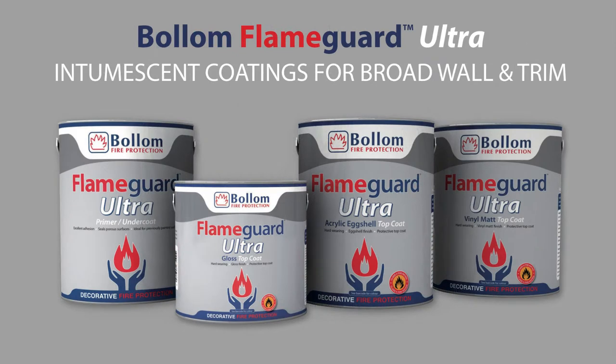Flame Guard Ultra is a Class O fire-rated protective and decorative top coat for interior walls and trim, tintable to virtually any colour including every BS, RAL and NCS standard. It has its own proprietary primer for non-combustible surfaces and should be used over Bollum Pro Flame Ultra on combustible surfaces.